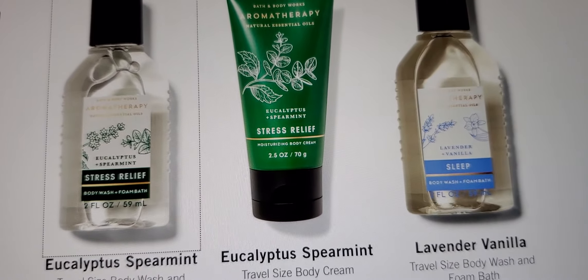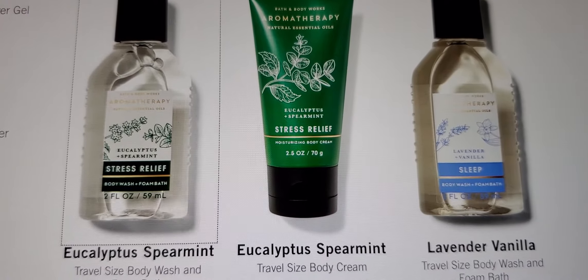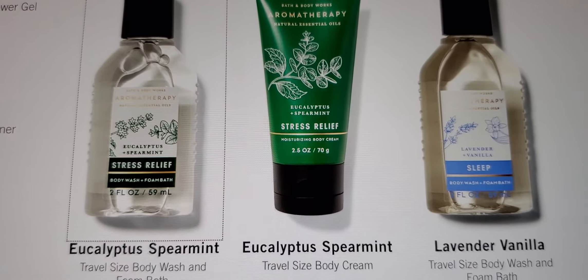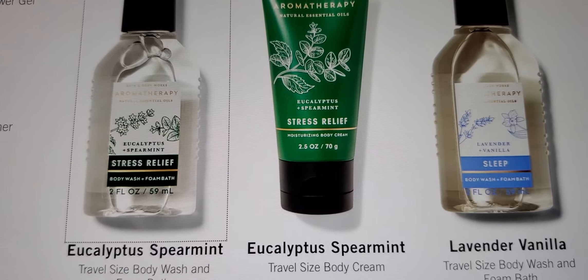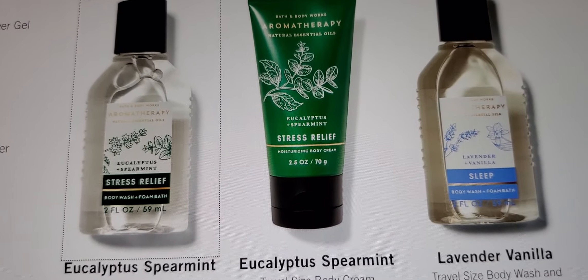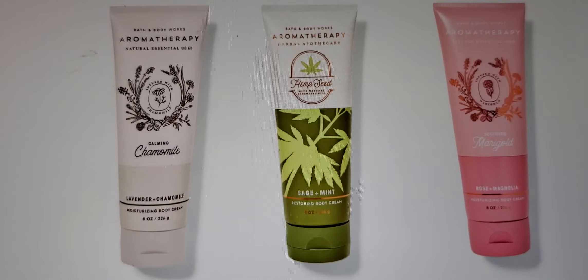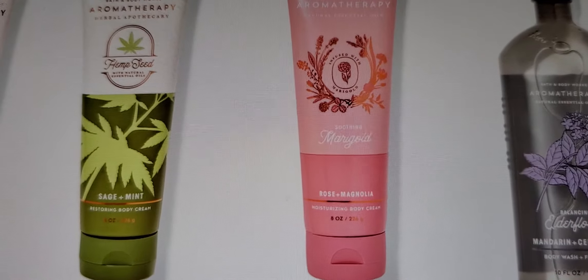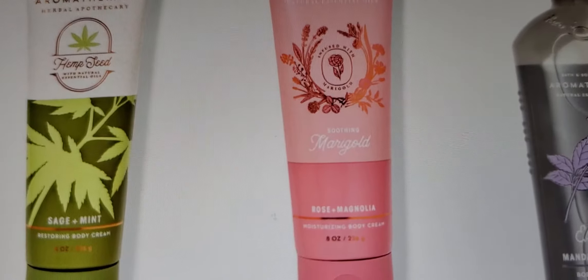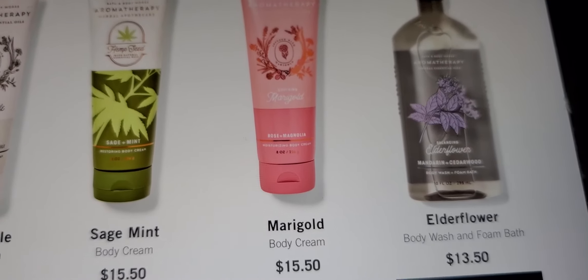It's not all aromatherapy — it's select aromatherapy. So these are the travel sizes they will have: stress relief, eucalyptus spearmint, lavender vanilla, eucalyptus spearmint. I'm hoping they have scrubs — that will be something I will get. And you have your body cream: chamomile, sage and mint, rose and marigold. Then you have your elderflower.